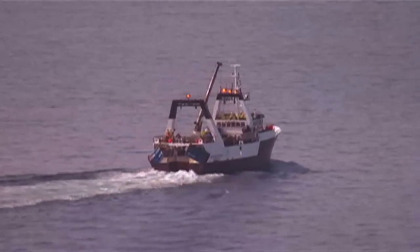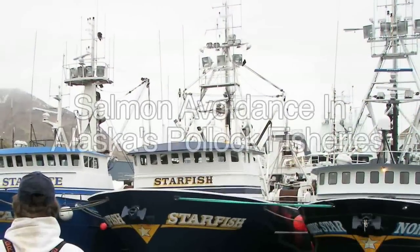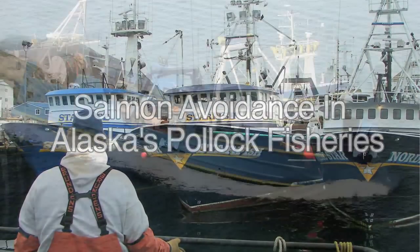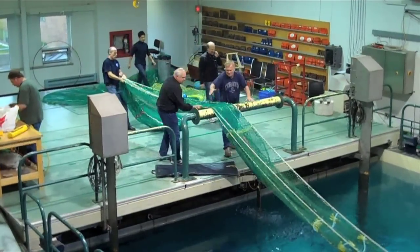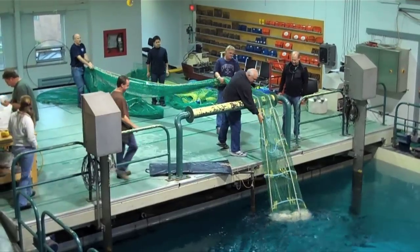The Bering Sea Pollock fishery is one of the largest sources of wild sustainable seafood in the world. It is also an outstanding example of a successful cooperative-based catch-share fishery. For many years now, the Pollock fleet, seafood processors, and federal scientists have worked together to minimize environmental impacts, including salmon bycatch.